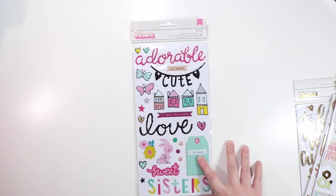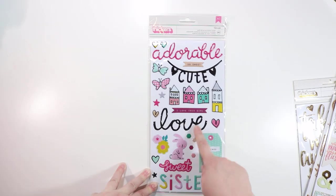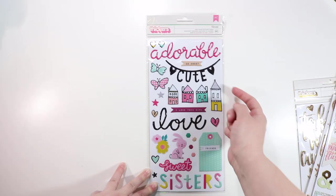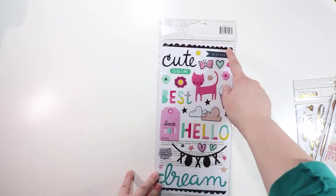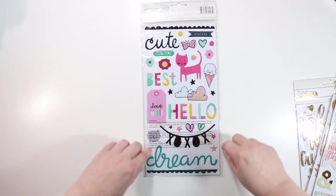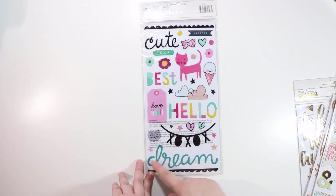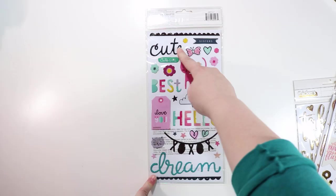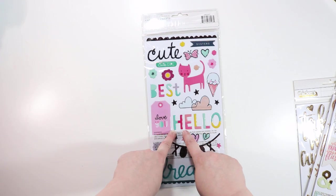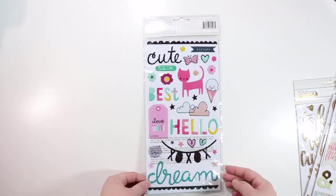The Cute Girl thickers — I love the font they're using for the script. 'Adorable,' 'cute,' 'love,' 'friends,' 'sweet,' 'sisters,' the houses again, little butterflies, little hearts, little hexagons you could sprinkle around almost like sequins, and more stars. The back has cute little border strips. 'XOXO,' little banners that are nice to add to the top of a page or photo, 'Dream,' 'Hello,' little clouds, ice cream cone, little kitty cat, 'Best,' 'Love You.' These words are really conducive to adding another word to them — like 'hello you' or 'best friends.'